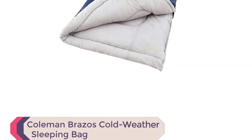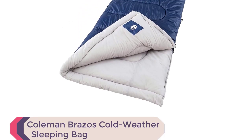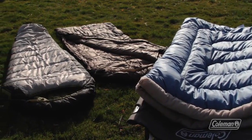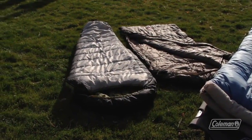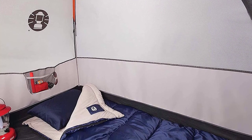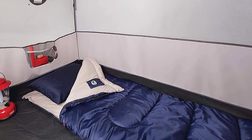Number 1: Coleman Brazos Cold Weather Sleeping Bag. Looking for the perfect sleeping bag for your next camping trip? Look no further than the Coleman Brazos Cold Weather Sleeping Bag. With a temperature rating of 20 degrees Fahrenheit, this sleeping bag will keep you cozy even in colder weather. The hollow polyester insulation provides excellent heat retention while keeping the overall weight of the bag down, making it easy to carry on your outdoor adventures.